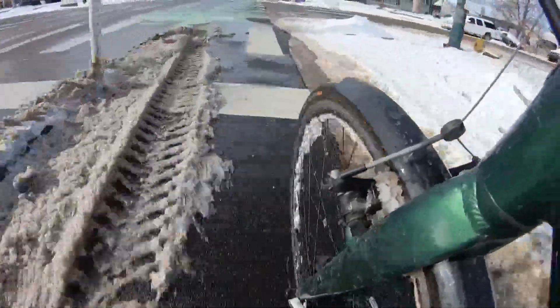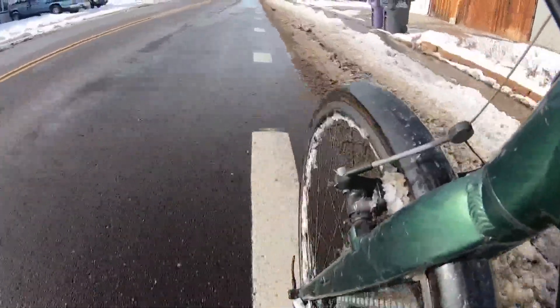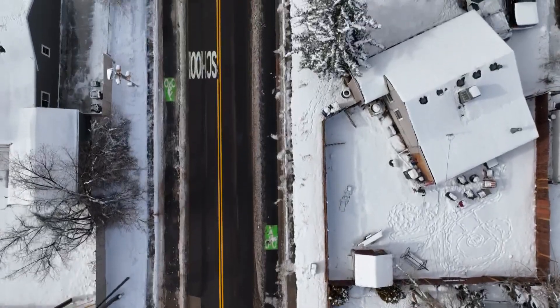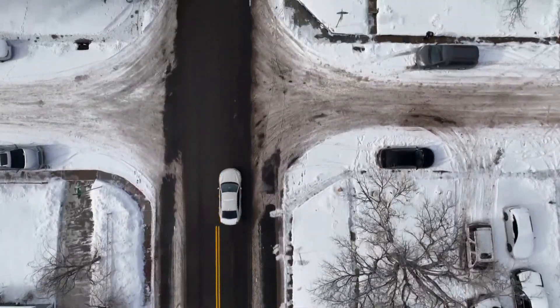I see pavement. The streets got plowed this storm, at least some of the streets for some of those who get by with wheels. This is West Yale Avenue between Irving and Sheridan. On the outside of the lanes you can see the green bike lane markers. You can see them because those sections are protected by bollards and thus get plowed by the city.